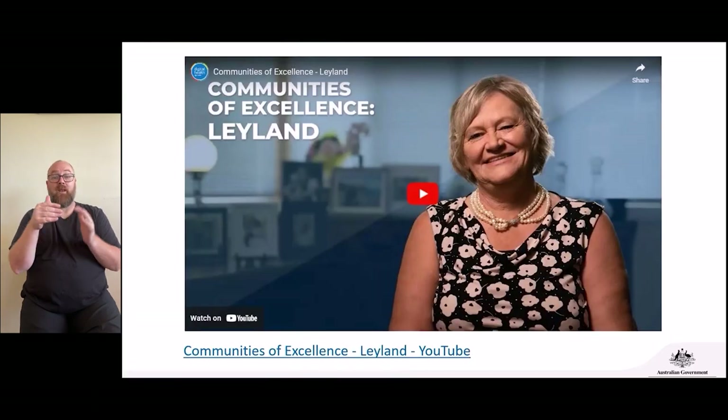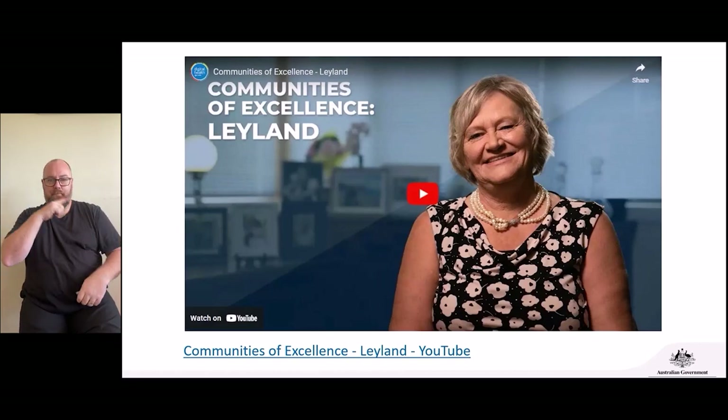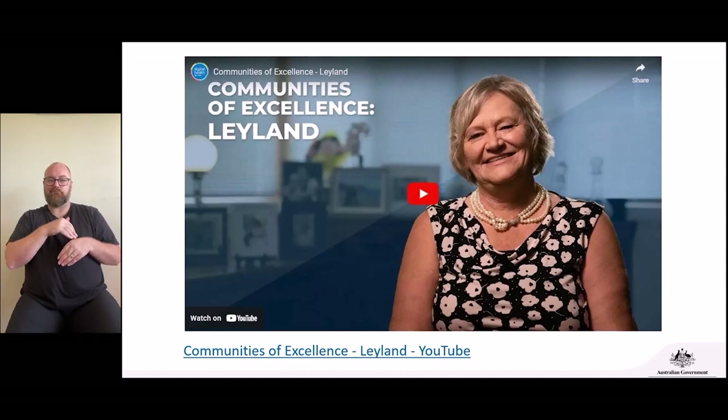I'm going to play a short video now to share a real-life example of how My Health Record can be beneficial for people with a heart condition. This is Sue Leyland — she had a heart attack on Boxing Day, and this is her healthcare journey.